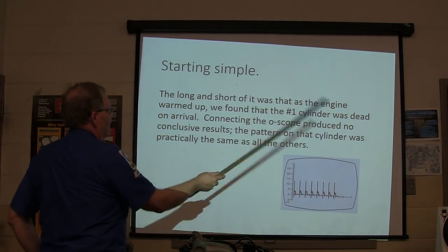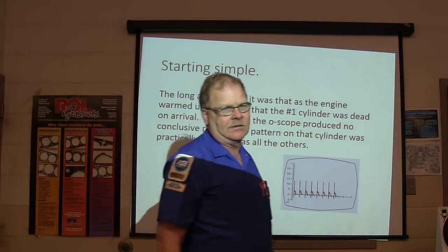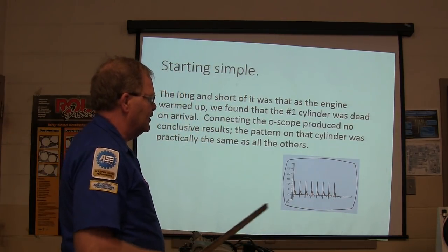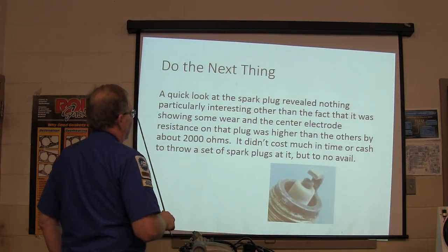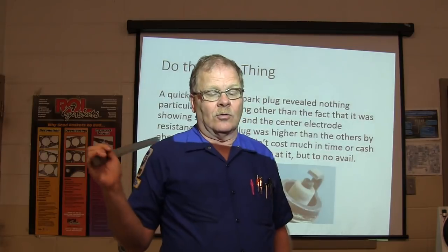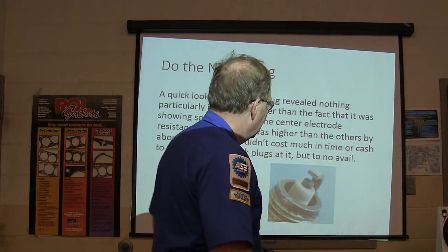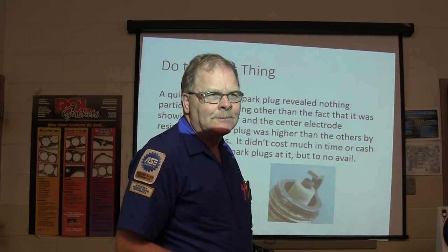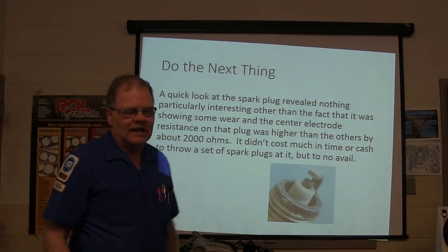The engine warmed up and we found the number one cylinder was dead on arrival. We connected the O-scope but it produced no conclusive results — the pattern on that cylinder was practically the same as all the others. A quick look at the spark plug revealed nothing particularly interesting other than some wear, but the center electrode resistance on that plug was higher than the others by about 2,000 ohms. Ford actually tells us to check center electrode resistance and it's not supposed to have more than 8,000 ohms. It didn't cost much to throw a set of spark plugs at it, but to no avail.